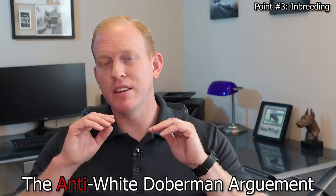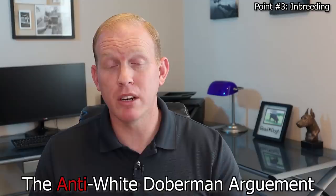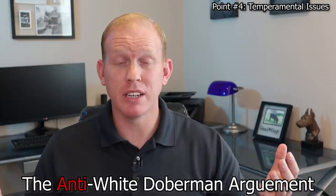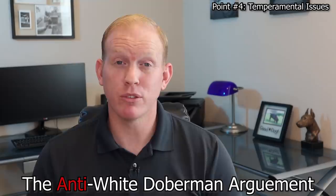The third main argument against is inbreeding. They'll say that not only did the white Doberman start with excessive inbreeding with Sheba and her first descendants, but that inbreeding continues today — because of the extremely limited stock available, inbreeding is almost impossible to avoid. Number four is temperament: they argue these dogs have many temperamental issues due to inbreeding and limited stock, and that breeders will often just match any two dogs carrying the white gene to produce white puppies, even if they aren't a good temperamental match.